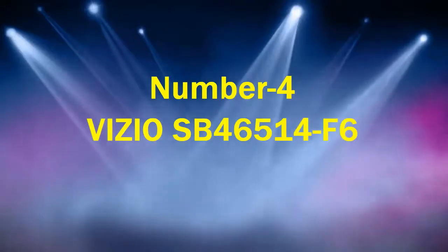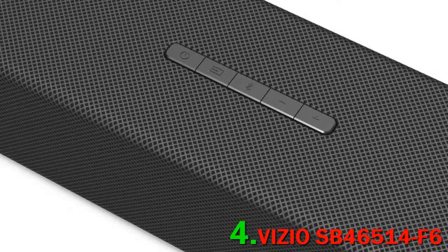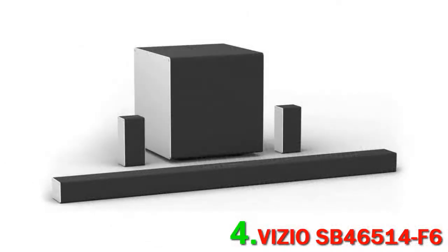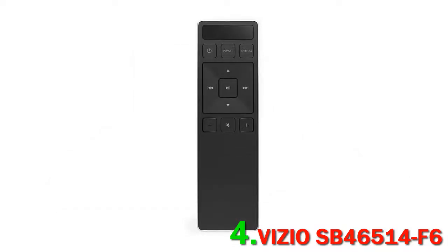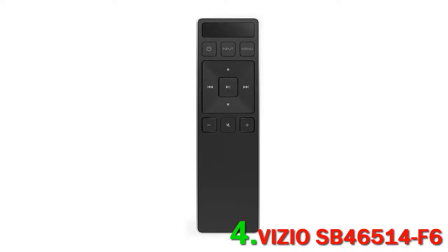Number 4: Vizio SB46514F6. Soundbar systems have progressed in leaps and bounds over the years, challenging traditional multi-speaker systems in the home theater world. Vizio have been leading the charge, and in our opinion they produced one of the finest Dolby Atmos systems we've ever heard. The SB46514F6 includes two surround speakers and a subwoofer along with the bar, and is one of the few sub-$1,000 setups to offer full Dolby Atmos audio with height audio alongside front, sides, and rear. It's a 5.1.4 setup — five surround speakers, one subwoofer, and four height speakers — with the height speakers embedded in the surround speakers themselves.